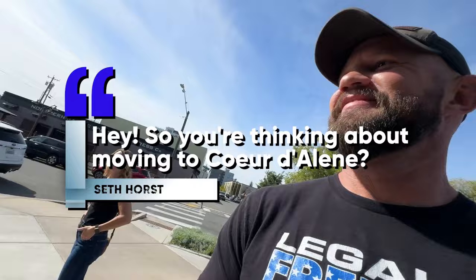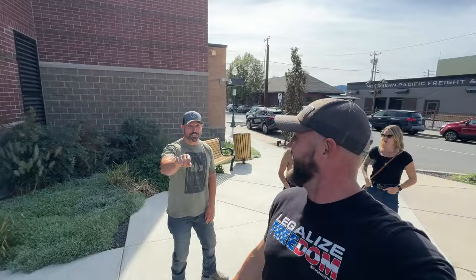Hey, so you're thinking of moving to Coeur d'Alene? You got it. Dave's got it figured out. Hey, so you're thinking — I'm going to just hand it to you.